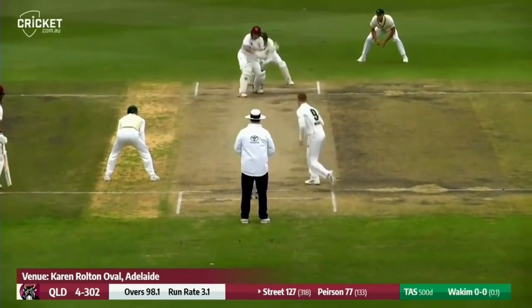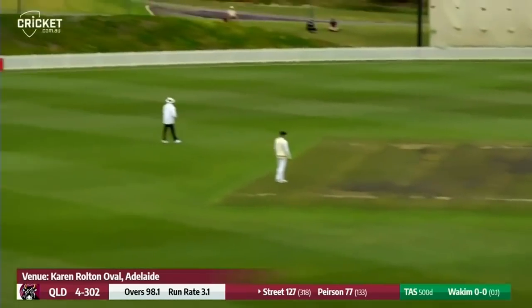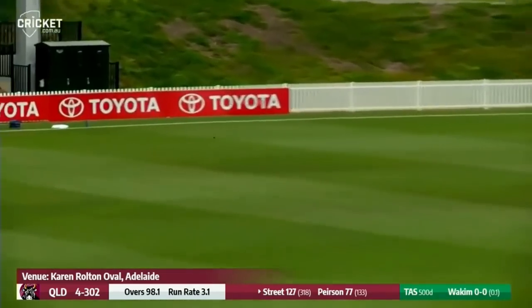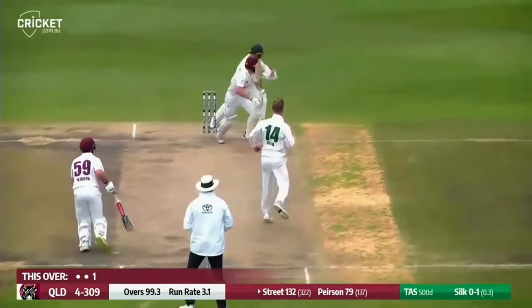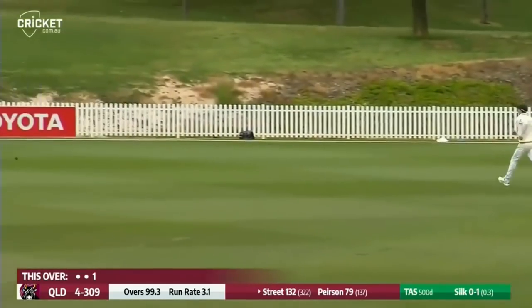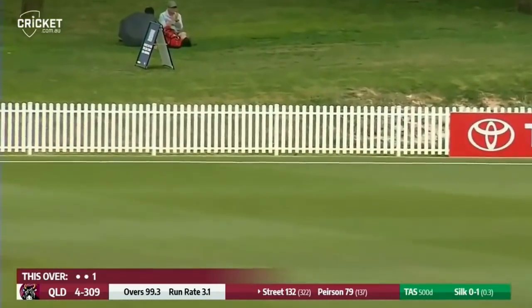If you're scoring them under pressure — that's a nice shot, that's a great shot. That's a really good shot there from Street. That will get to the rope.